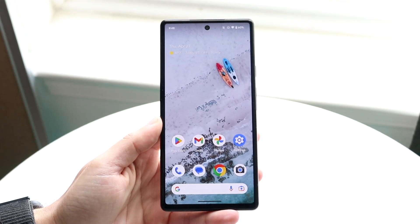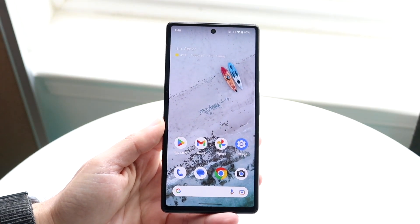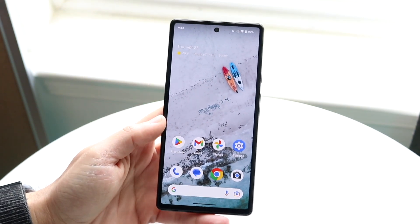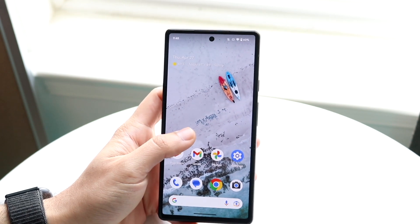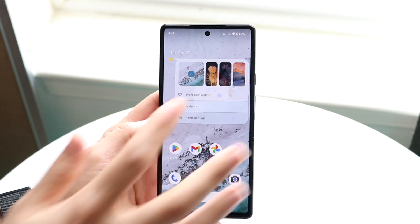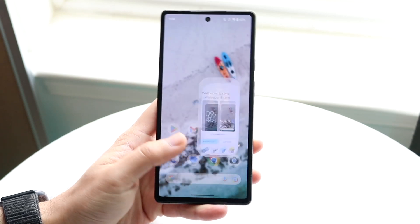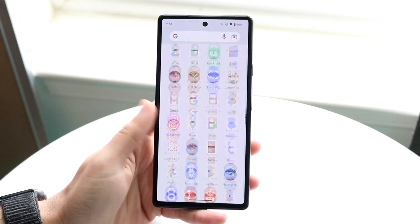The Google Pixel 6 just got Android 14 — also the Pixel 6 Pro and even the Pixel 6a. Let's see how it holds up on these phones. Interestingly, on my Pixel 5, as soon as I added a widget or wallpaper it kept crashing, but for the Pixel 6 it looks perfectly fine, so I wonder why that was happening on the Pixel 5.